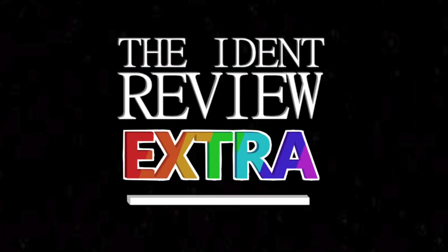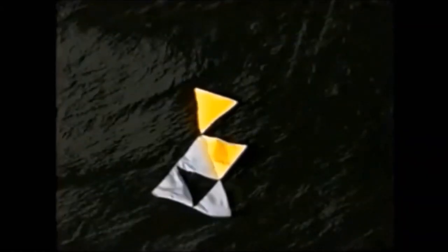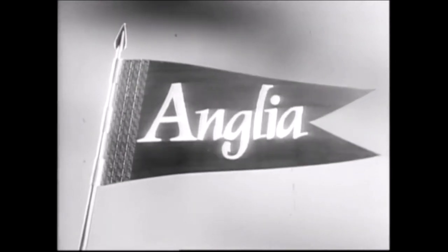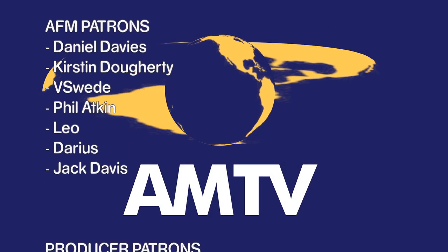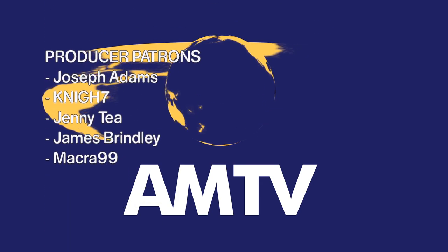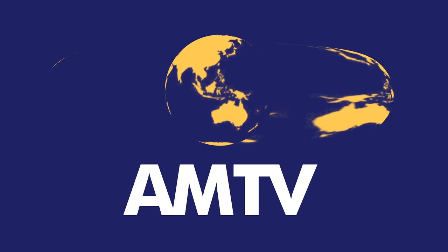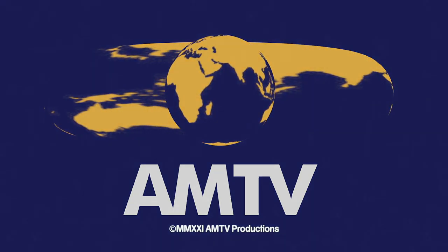And so that brings us to the end of another episode of the iDent Review Extra. If you enjoyed this look back at Anglia, then please leave a like, comment your thoughts below, and subscribe to the channel for lots more ident-related content. I've been Adam Martin from AMTV — thank you for joining me, and I'll see you next time. That does bring us to the end of another day here on AMTV. We do hope you enjoyed the programme, and a special thank you to our patrons for helping to support the show and to everyone who's tuned in. Until the next broadcast, we wish you a good night. We'll see you next time.